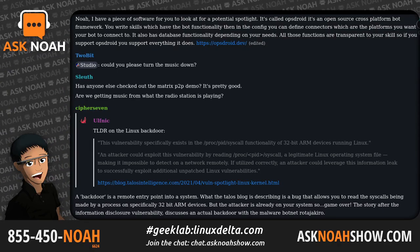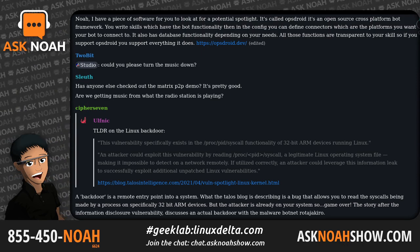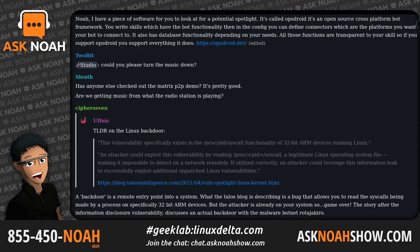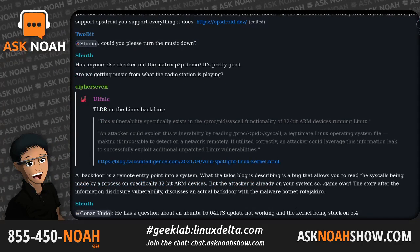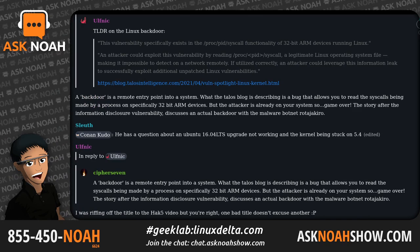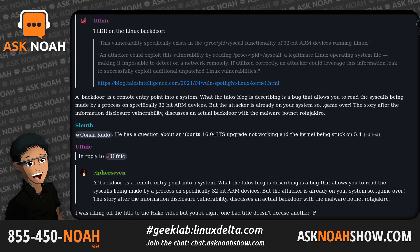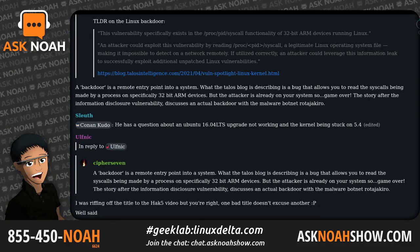Welcome to the Ask Noah Show, the show where we come to do all the things on Linux they said couldn't be done and take your questions on how to do the same. The phone lines are open this hour. To be a part of the program, it is a free call: 1-855-450-6624, or send an email to live@asknoahshow.com. My name is Noah, I am your host, delighted to be here with you as another episode of the Ask Noah Show kicks off.